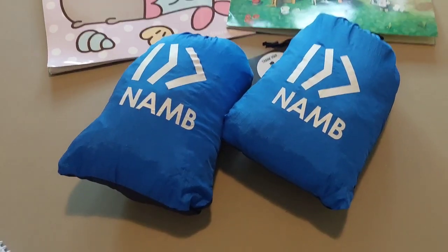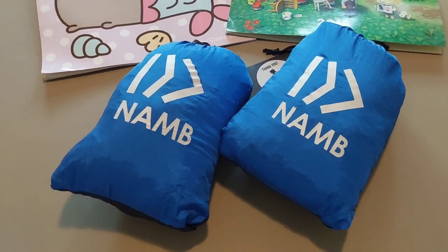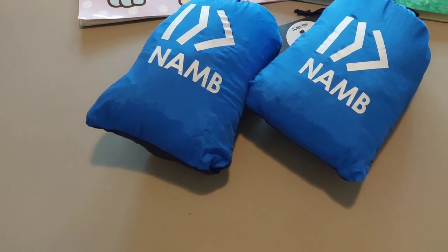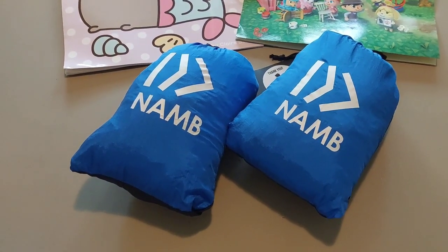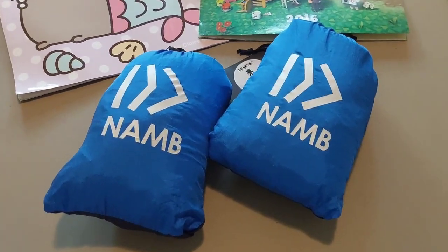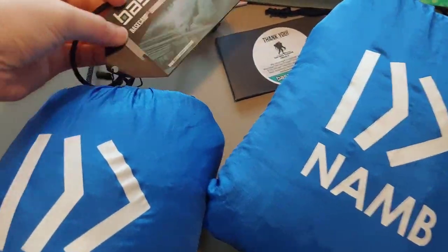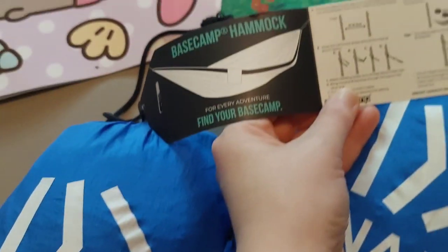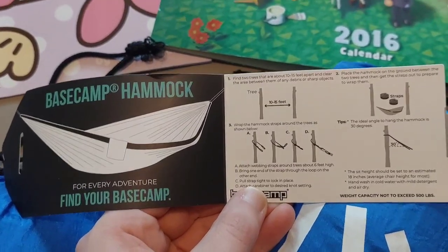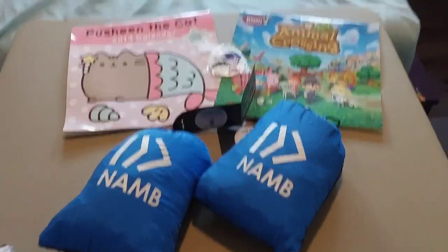And then we have two N.A.M.B. hammocks, Base Camp brand. I got them for free from the Southern Baptist Convention. They include straps, carabiners, and the hammocks. Here's what the instructions look like. So that's everything that was given to me for free.